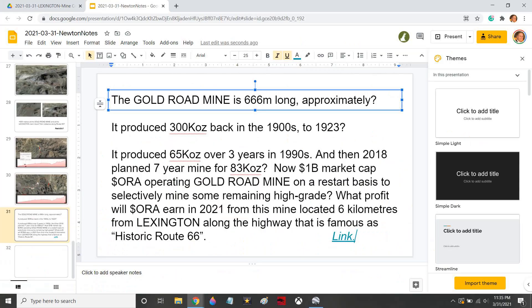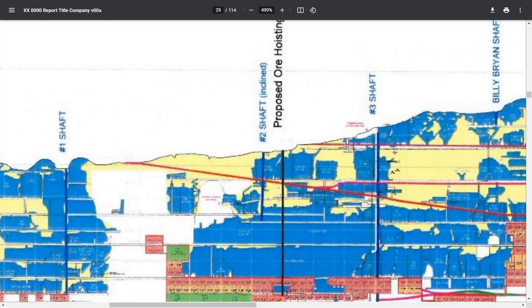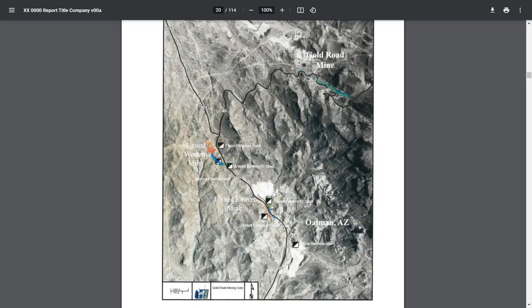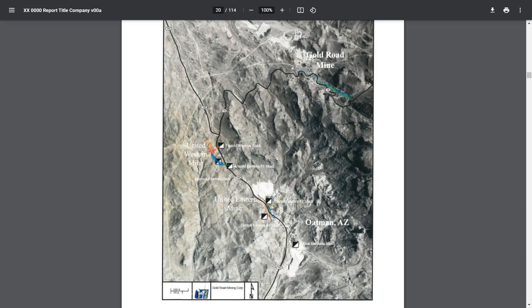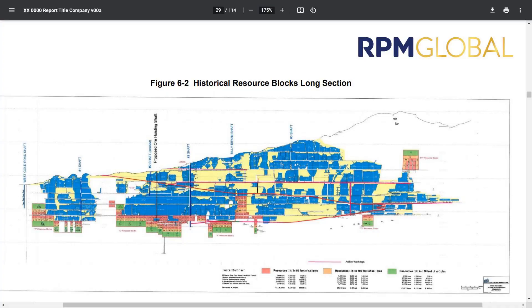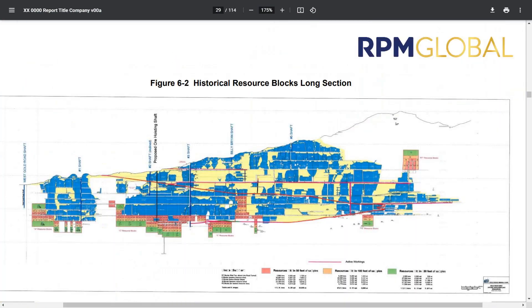And then the question is: what are the odds that it's there? On this map, you can't even see Lexington. What would a win look like at Lexington? If we could find another Gold Road, what would it look like?